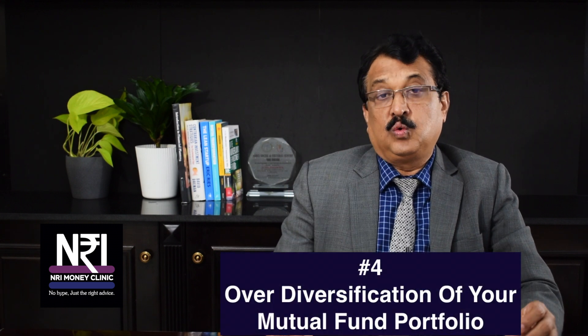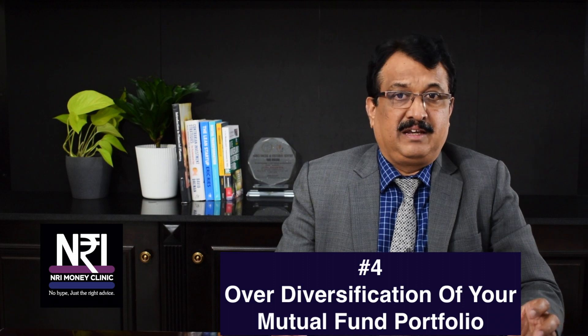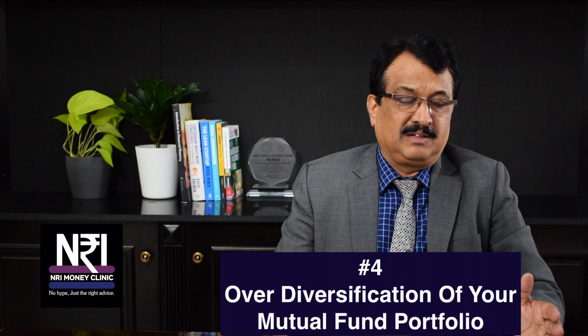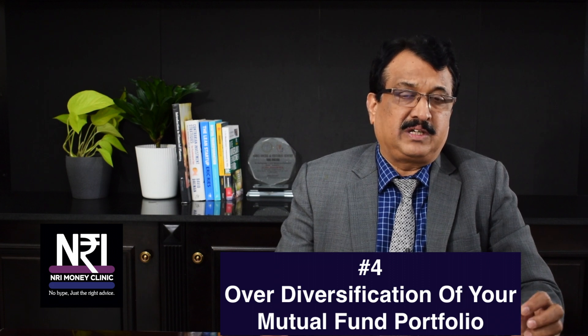Point four: over-diversification of your portfolio. Most people fear investing in mutual funds and think that if they do not diversify properly, they may lose money. Diversification is a proven tool to minimize risk. But over-diversification reduces the return of your portfolio. What is really required is an intelligent concentration of your portfolio without affecting diversification. If you try to diversify too much, the returns you get get averaged out — funds which do well are offset by funds which did not do well — and your portfolio returns will not reflect the trends happening in the marketplace. Over-diversification is another reason why your mutual fund portfolio may not be doing well.